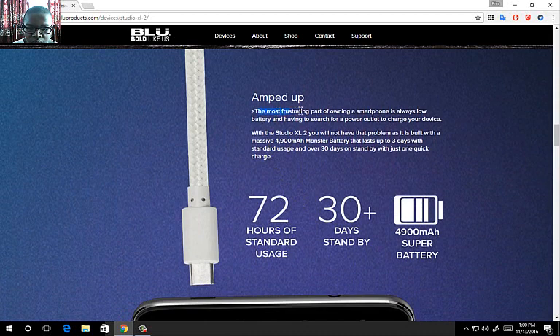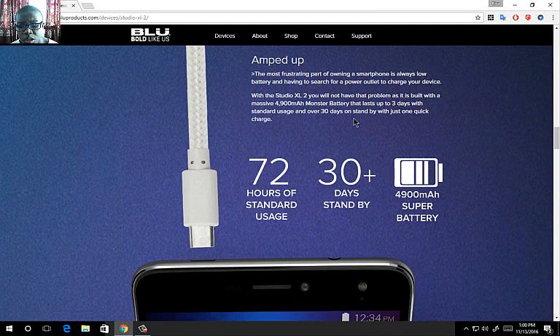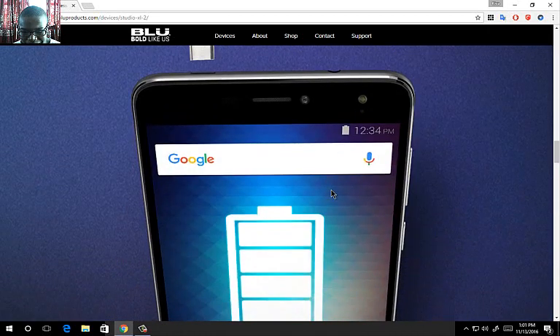Most budget smartphones come with low battery life, and your standard budget phone in 2016 comes with at least 2,900 mAh. But this phone comes with 4,900 mAh. It would have been nice if it had 5,000 mAh straight up like the Alcatel Pop 4 Plus, but 4,900 mAh is good. They claim 72 hours — that's 3 days — of standard usage, and at least 30 days of standby.